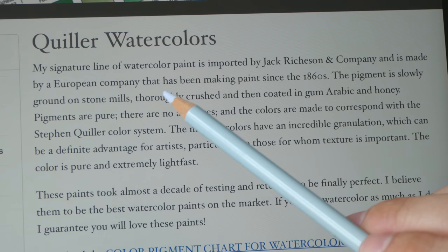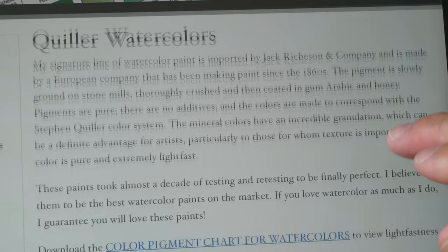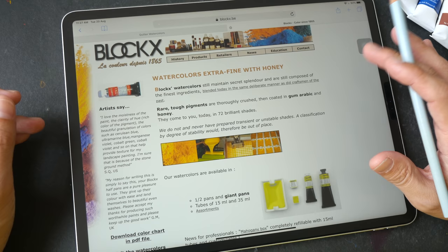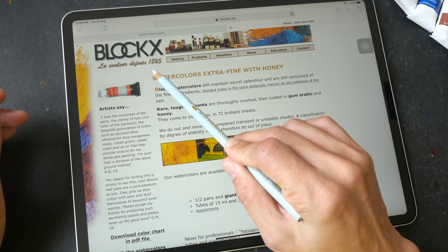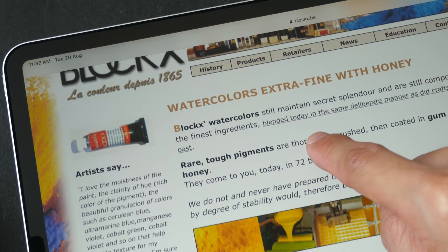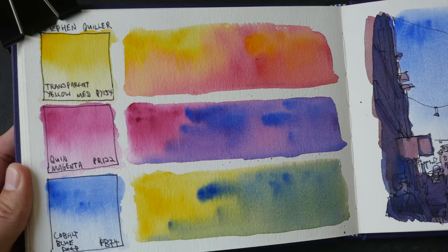These paints are made in Belgium. According to Stefan Quiller's website, this line of watercolor is imported by Jack Richardson but made by a European company that has been making paint since the 1860s — no name is mentioned. The pigment is ground with stone mills and mixed with gum arabic and honey. There aren't many paint manufacturers in Belgium, and the one that fits the description is Blockx, founded in 1865. I wasn't able to confirm this online, but who else could it be from Belgium?